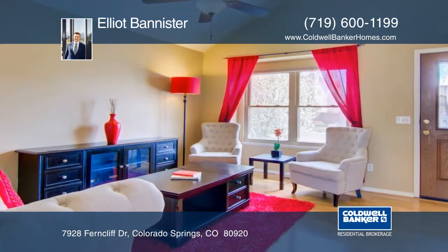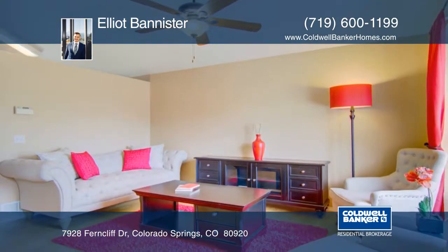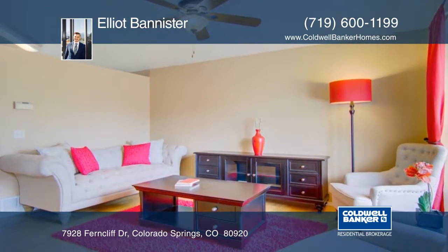This awesome four-level home is located in District 20 and is just a short walk from several parks and schools. The main level boasts hardwood floors that will not disappoint.